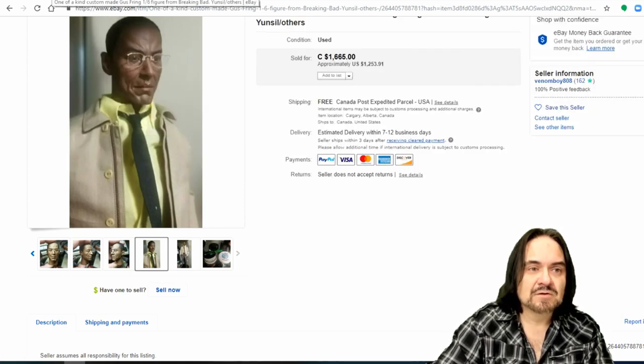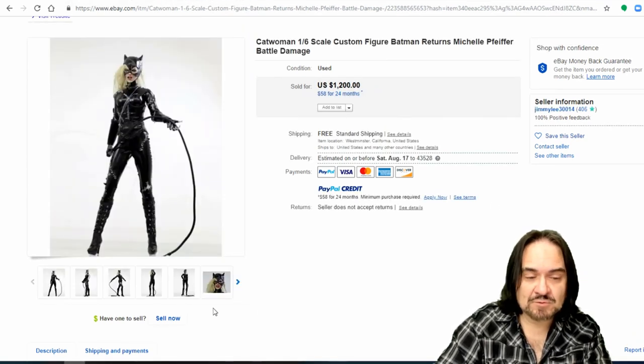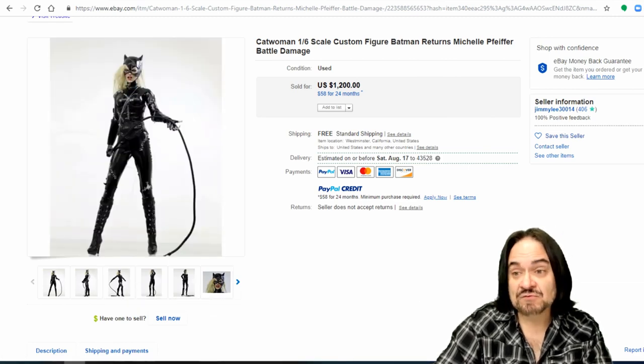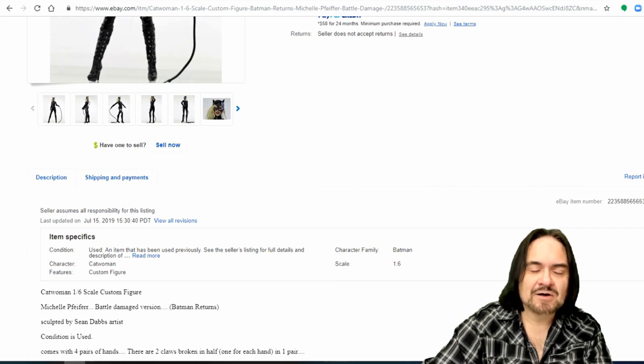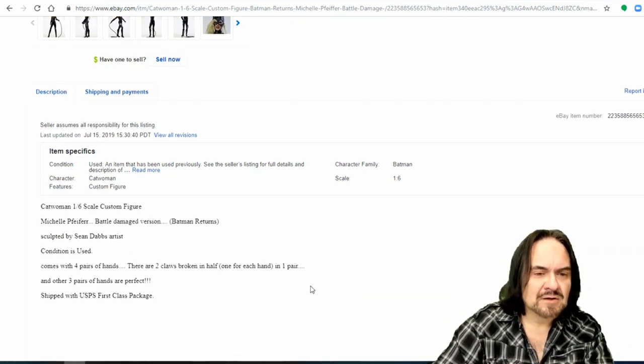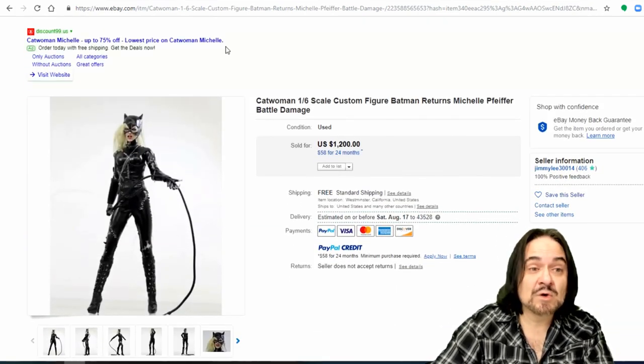Catwoman — Michelle Pfeiffer's Catwoman. The more popular version I think would be Michelle Pfeiffer's from what I see, though there are newer versions as well. Battle damage version — it's got the name of who sculpted it, been used, with extra hands and feet. Just a good example of these figures. This one went for $1,200.